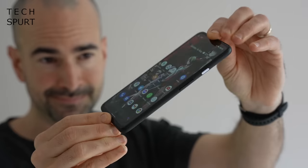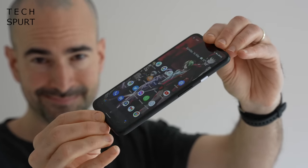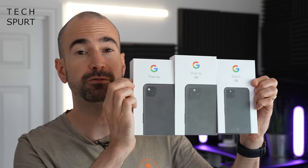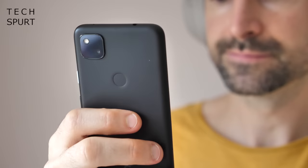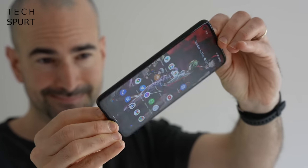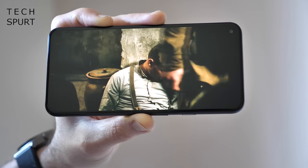Now your first choice when it comes to stock Android smartphones should always be Google's very own Pixel branded smartphones. And in 2021, you've got a choice of three: the Pixel 4E, the Pixel 4E 5G and the Pixel 5 flagship. The Pixel 4E is the most budget friendly at just £350, you can upgrade to the 5G model for £500, while the flagship Pixel 5 comes in at £600.